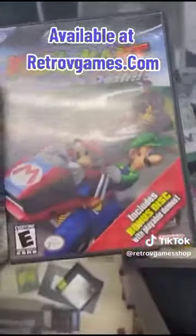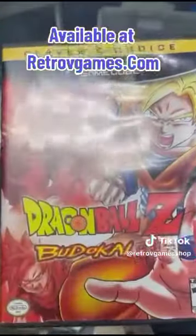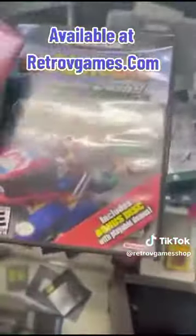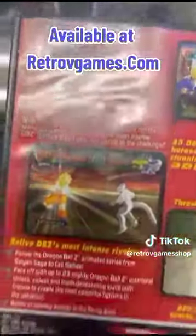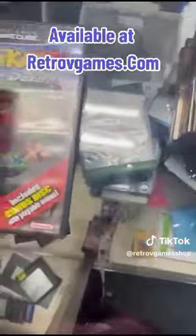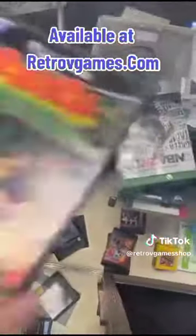Next game I want to talk about is Dragon Ball Z Budokai. I definitely spent way more time on this game than any of the other games in my collection — made sure I unlocked everything 100%. Definitely has that nostalgic feel for Dragon Ball Z in general.